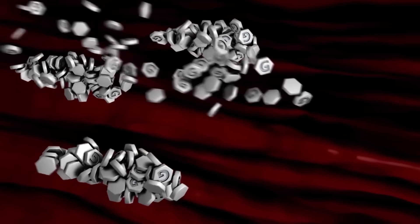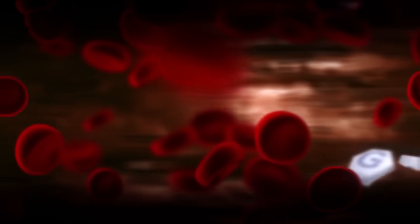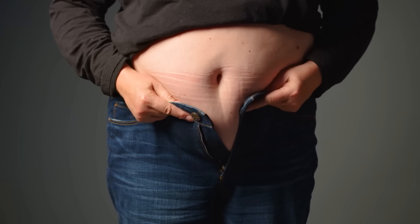Resistant starch plays a crucial role in improving your body's insulin sensitivity, optimizing how your cells use sugar. This is particularly exciting because better insulin sensitivity can aid in controlling your blood sugar levels, and possibly reducing the risks associated with type 2 diabetes as well as obesity.